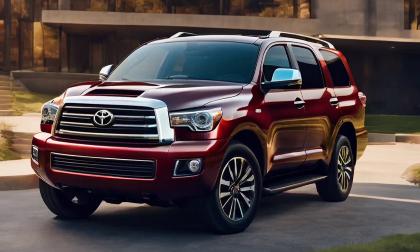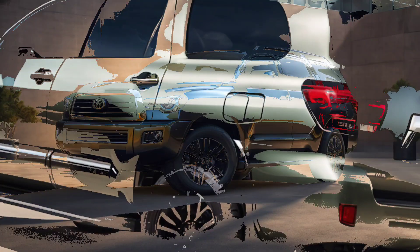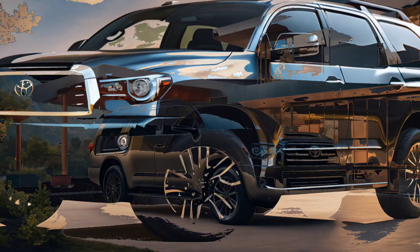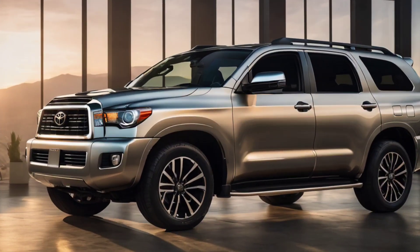Stepping into the Toyota Sequoia redesign concept reveals a spacious and technologically advanced interior. The cabin is a harmonious balance of comfort and functionality, with premium materials and thoughtful design elements. The redesigned dashboard houses a cutting-edge infotainment system, complete with a user-friendly interface and advanced connectivity features.